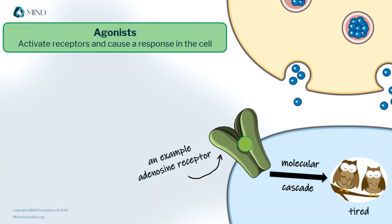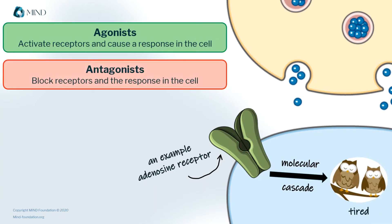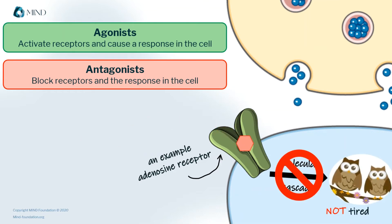But some molecules can also block receptors, and these are called antagonists. There's one you may know quite well — it's called caffeine. Caffeine is an antagonist for the adenosine receptor. It stops some of the physiological processes that make you tired in the first place.